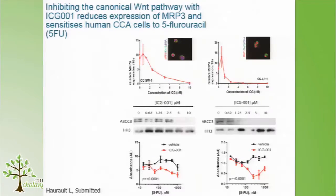To understand whether Wnt regulates MRP3/ABCC3, we treated two cholangiocarcinoma cell lines with an escalating dose of ICG001, which is a small molecule inhibitor of beta-catenin–CTBP, preventing transcription through that axis. At the transcript level, with an escalating dose of ICG, the levels of MRP3 transcripts decrease in both intrahepatic cholangiocarcinoma lines.